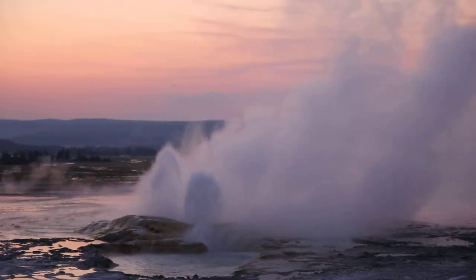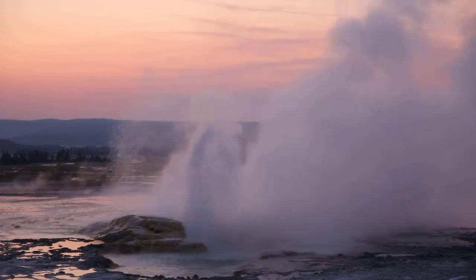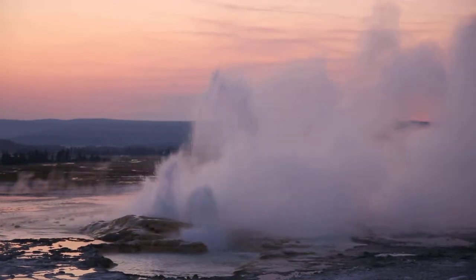So I'm here at Yellowstone, and it's about 8:40 p.m., sunset has just happened, and I'm at the Klepsydra geyser, one of the geysers here at Yellowstone.